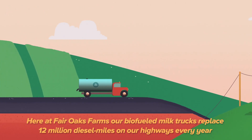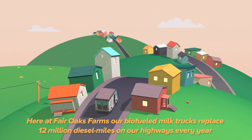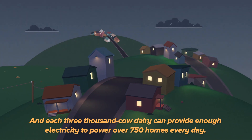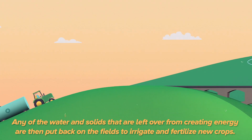Here at Fair Oaks Farms, our biofueled milk trucks replace 12 million diesel miles on our highways every year. And each 3,000 cow dairy can provide enough electricity to power over 750 homes every day.